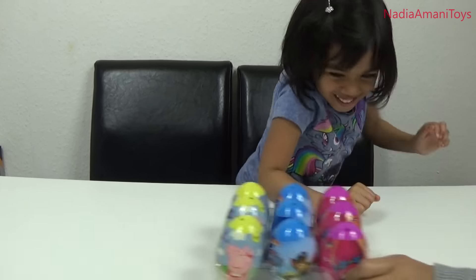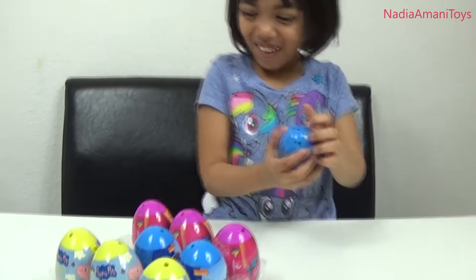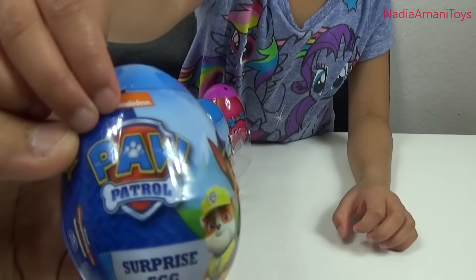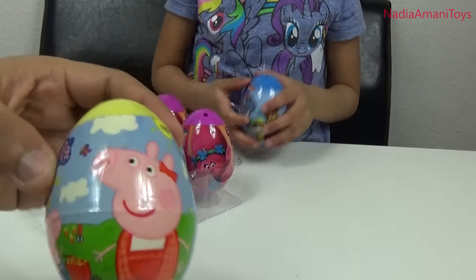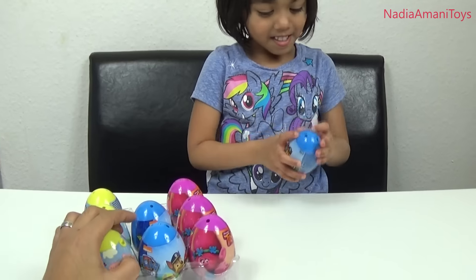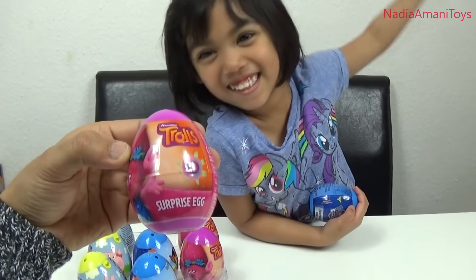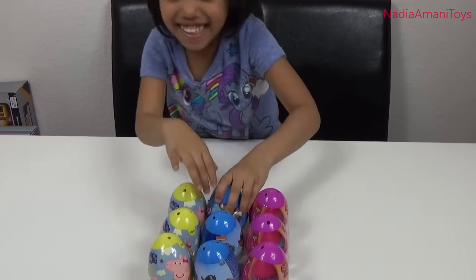Hi guys, today we have a surprise — 3, 2, 1, surprise! Whoa, check it out guys! What eggs are they? Let's have a look — there's a Troll, oh is that Paw Patrol? Check that out! Is that Peppa Pig? Yes! How many Peppa Pig ones have you got? One, two, three, four, five, six, seven — wow! Three Peppa Pigs, three Paw Patrol, and trolls!